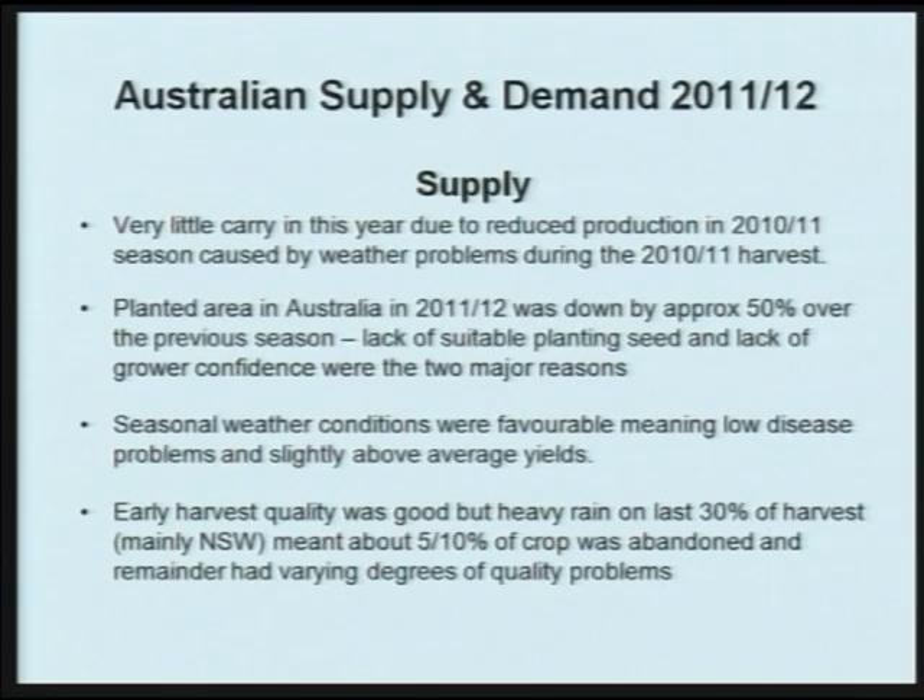Early harvest quality was very good, but heavy rain — still with the La Niña influence — meant that the last 30% of the harvest, mainly in New South Wales, was of poor quality. It meant that 5-10% of the crop was abandoned, and the balance of that New South Wales 30% had a varying degree of quality issues.